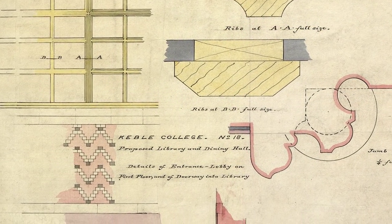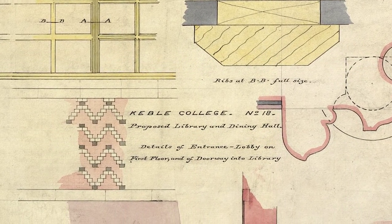Could you tell me a little bit about the history of the library? Keeble Library opened in 1878, was the product of the architectural genius of William Butterfield, famed for his 'holy zebra' style of polychromatic brickwork.